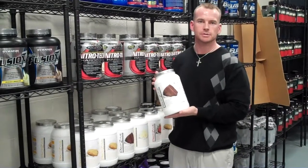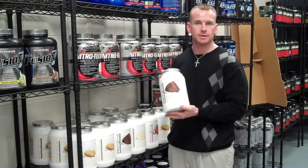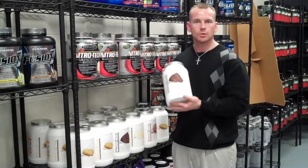Hey, this is Mark with Discounts for Nutrition. I want to tell you about one of our fastest selling protein powders we just started carrying, Metabolic Nutrition ProDesign.